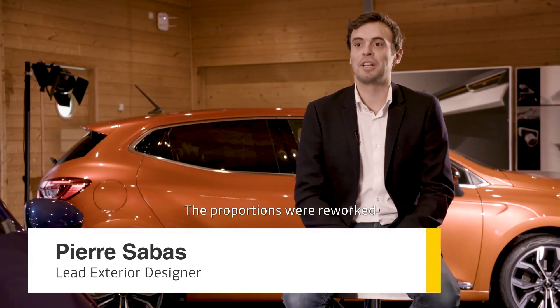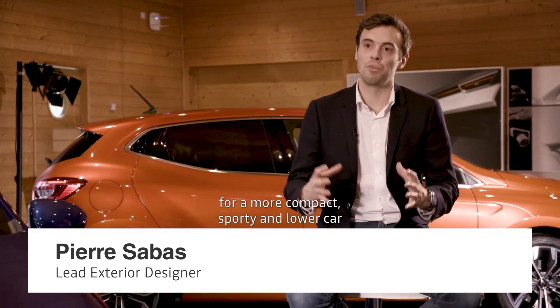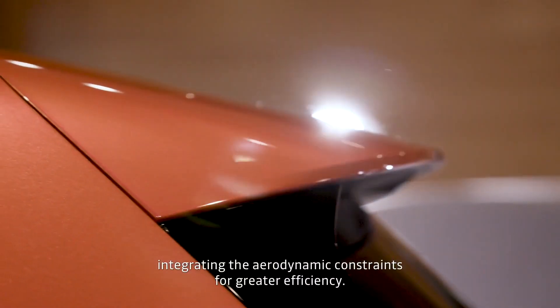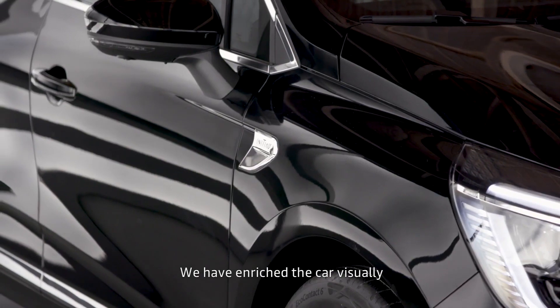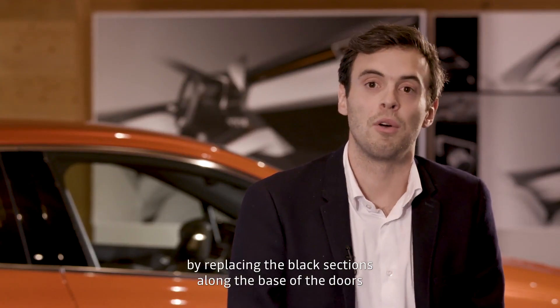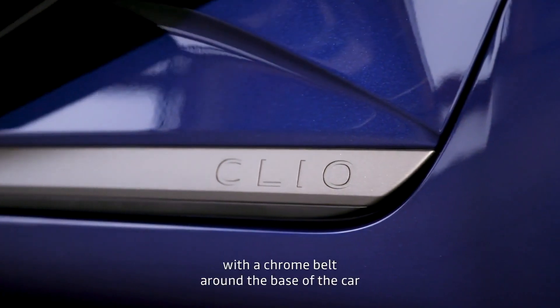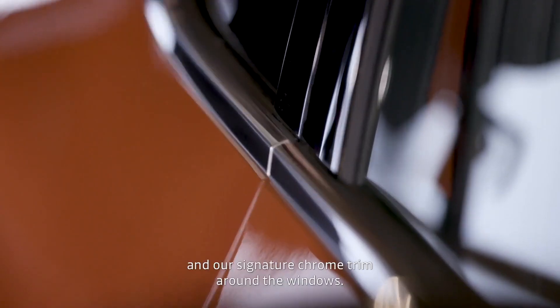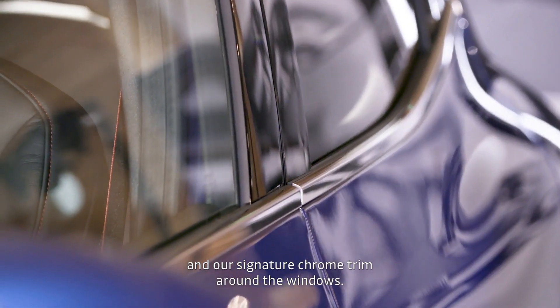The proportions of the new Clio have been reworked to have a more compact, more sportive and lower profile, to integrate the aerodynamic constraints and have a more efficient car. We've worked to enrich the car visually with a suppression of the black parts at the back of the door and on the rear, which we replaced with a chrome element that comes to the bottom of the car and also around the windows with this chromatic signature.